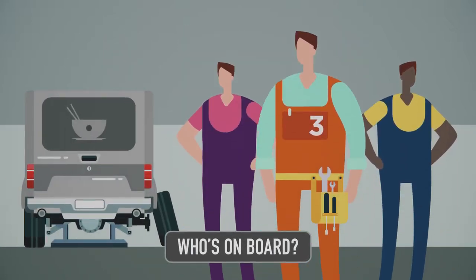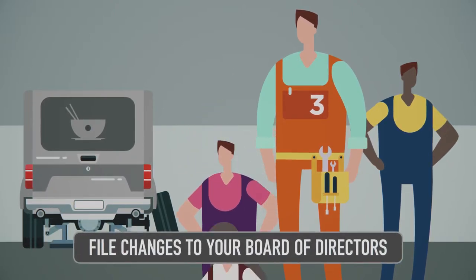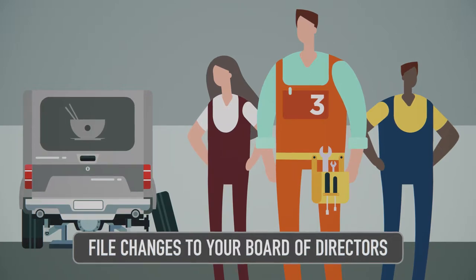Three: who's on board? Let us know if there are changes to your board of directors by updating this info on our website. The public has a right to know who the current directors are and where they can be reached.